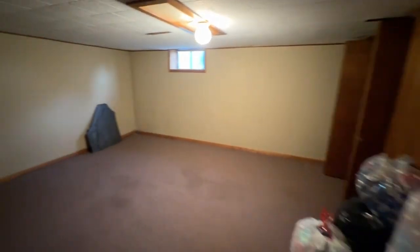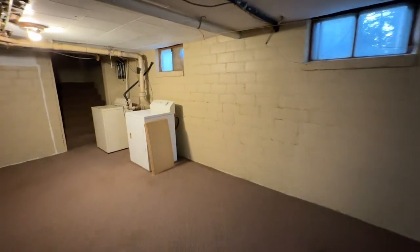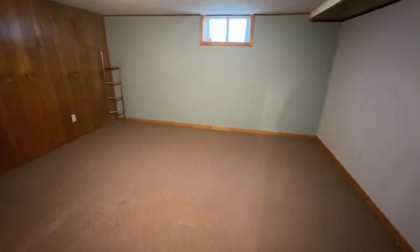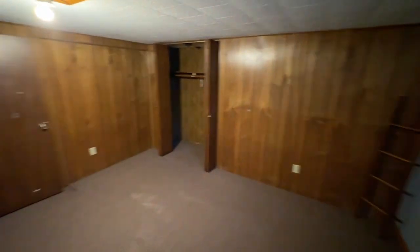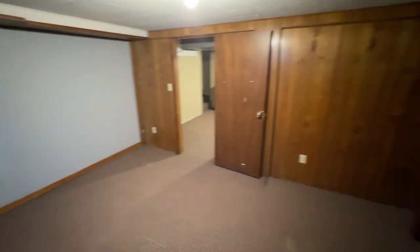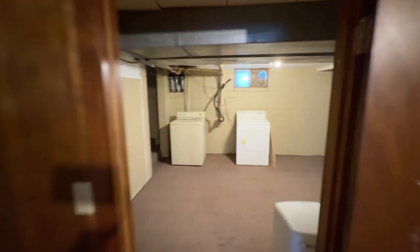We've got a pretty good-sized bedroom down here. No egress window, so we call this a non-conforming bedroom. And then here's the fourth bedroom, the second downstairs bedroom. You can see the closet and open space. Again, we've got daylight, but we don't have an egress window, so again non-conforming. Two non-conforming bedrooms in the basement.